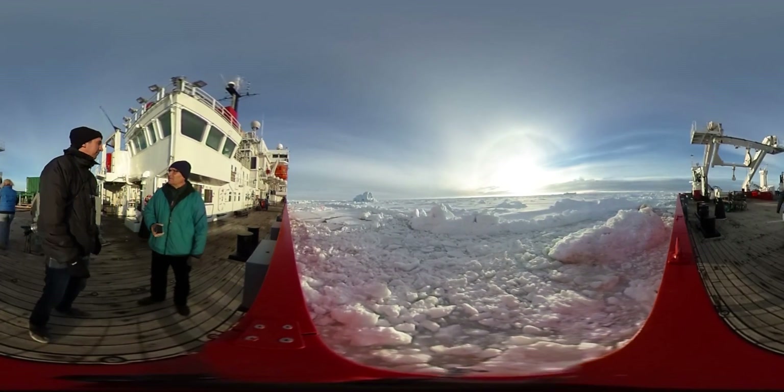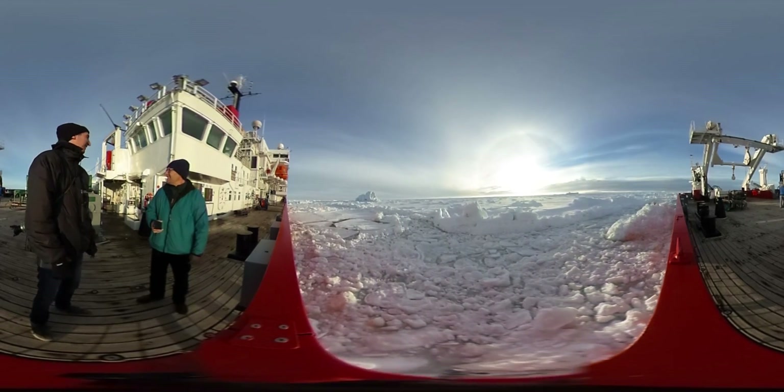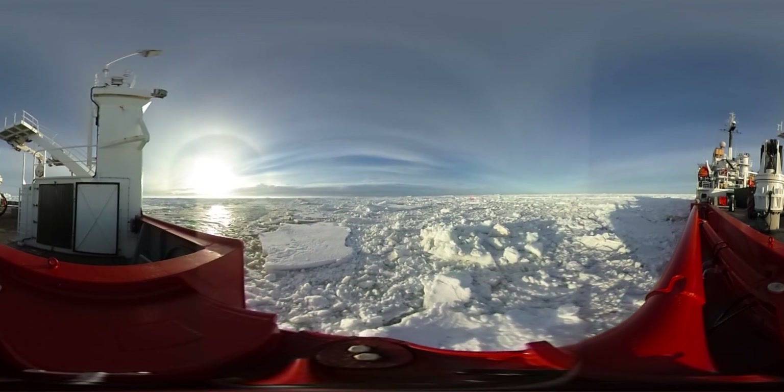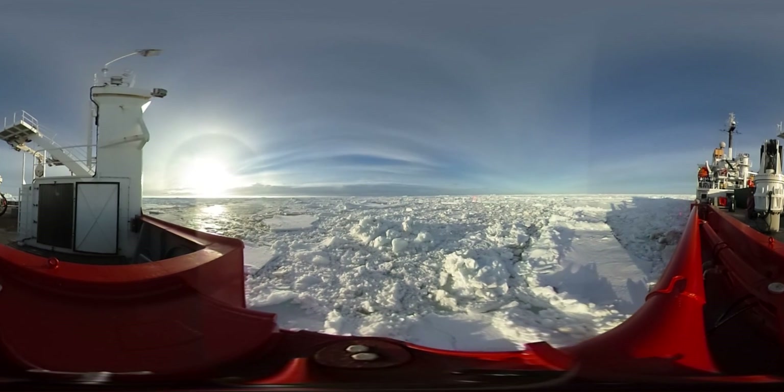Our goal of the expedition was to be the first people to study the life underneath that ice shelf and to get down there. It was an enormous challenge and a remarkable experience trying to get there. We didn't quite get to where we wanted to get to — we actually ended up working a little bit further north.